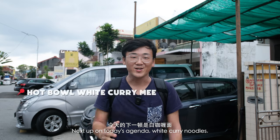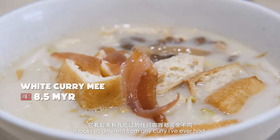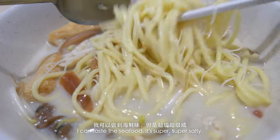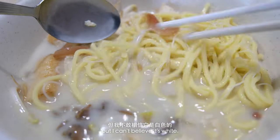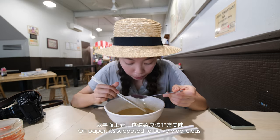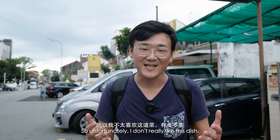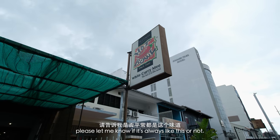Next up on today's agenda: white curry noodles. I'm so excited to try this — it looks so different from any curry I've ever had. First I'm going to try the broth. I can taste the seafood. It's super, super salty. It tastes kind of similar to a normal curry, but I can't believe it's white — maybe it's because they put a lot of coconut milk inside. On paper it's supposed to be very delicious, but I think the seasoning definitely let this dish down. I feel like the salt just drowned out all the other flavor. So unfortunately, I don't really like this dish. If you had a better experience at this restaurant, please let me know if it's always like this or not.